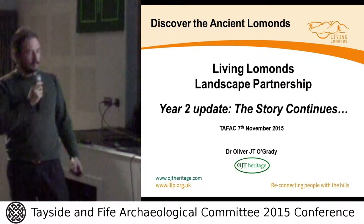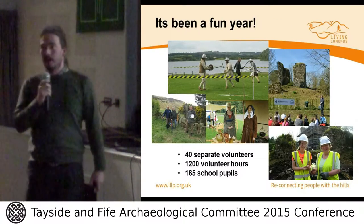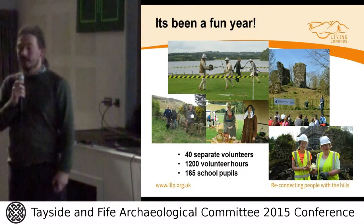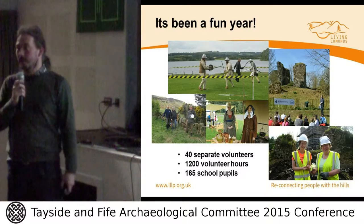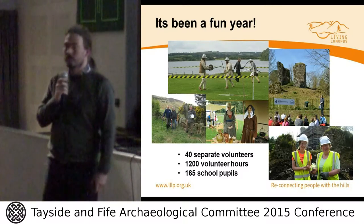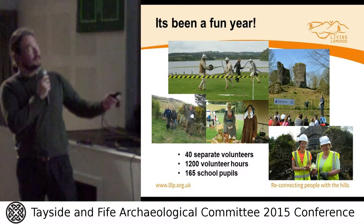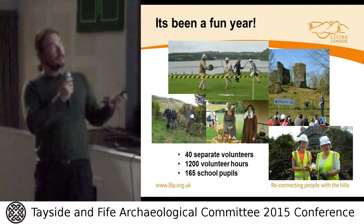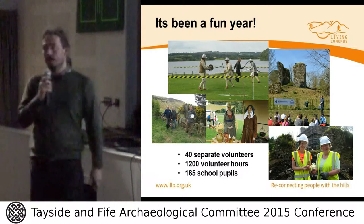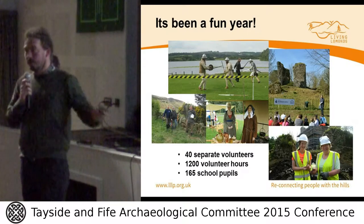Back to year two — we've been having a lot of fun, and I often think professional archaeologists forget that we probably got into this because it's quite fun and really interesting. We've been using this project to engage people mainly by having them enjoy themselves. Yes, some of us get very wet and cold sometimes, but they're still smiling. We had 40 separate volunteers joining us this year alone, accumulating about 1,200 volunteer hours across our workshops, guided tours, and surveys.